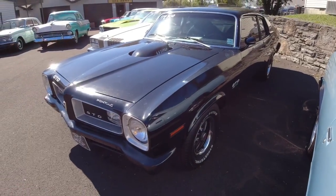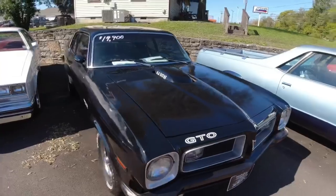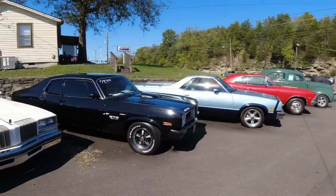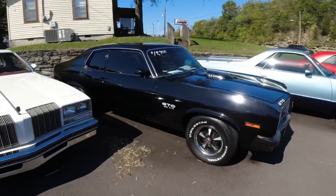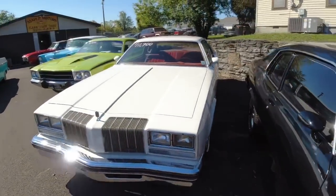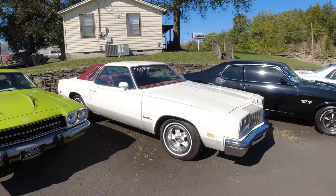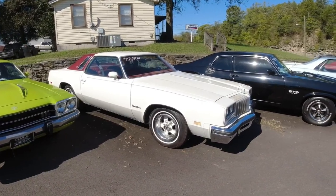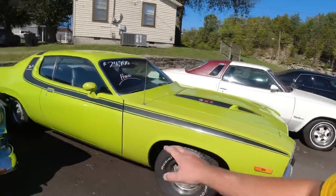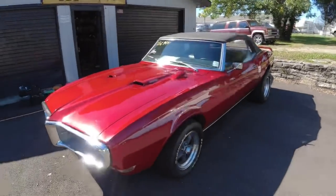Right here's a 74 GTO — this one's $19.9. Right next to that, a 1977 Cutlass. This one is $12.9 and it is available. Back over here we got a bunch of sold cars. This one's on hold, this one's on hold. You can see the prices that we had on the windshields. This one's on hold as well.